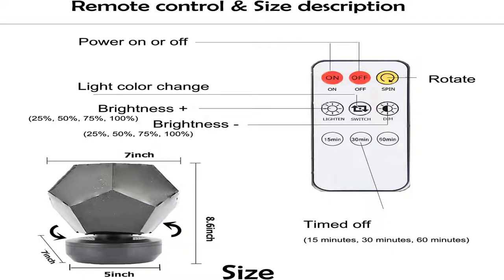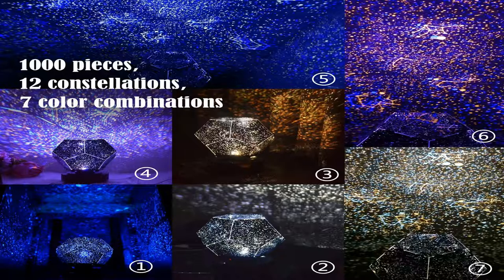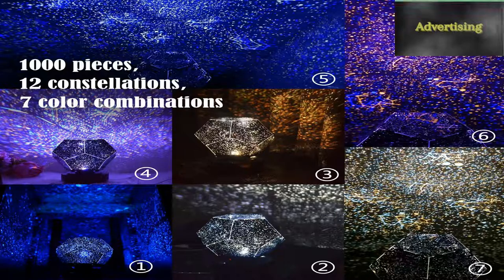Remote control and automatic rotation — our moon lamp has a 360-degree automatic rotation function. The rotation speed allows you to experience the changing of the stars more vividly, and it is equipped with a remote control so you can easily use this projection night light.